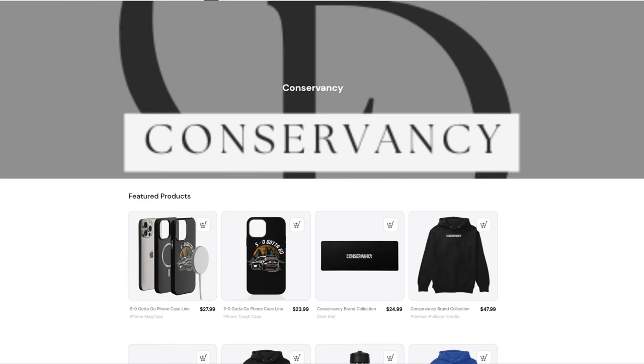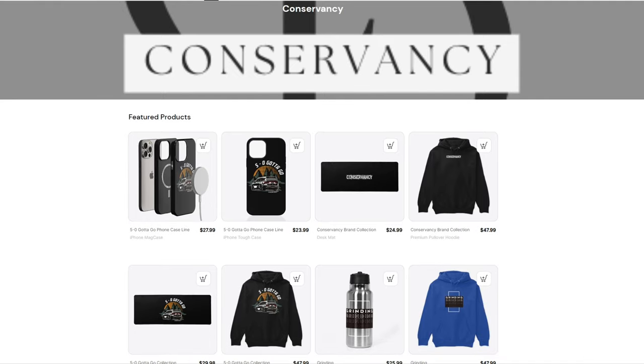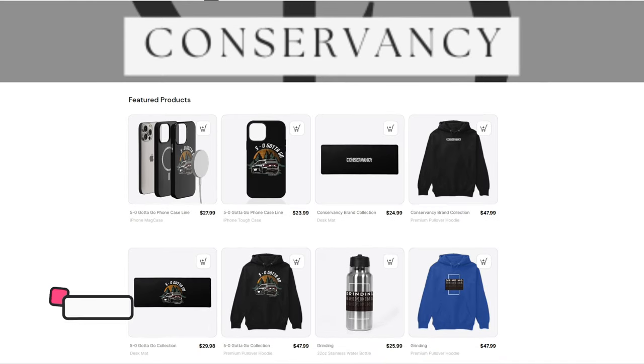Hey guys, welcome to the official Conservancy merch launch. This is the first iteration of Conservancy merch on the channel. I pretty much like the design, it's nice and simple, something that I would personally wear, and I hope you guys enjoy. This is what it looks like.